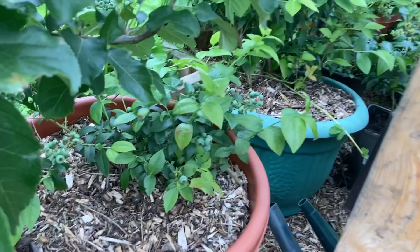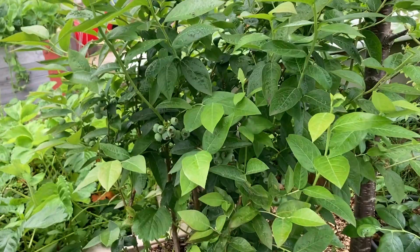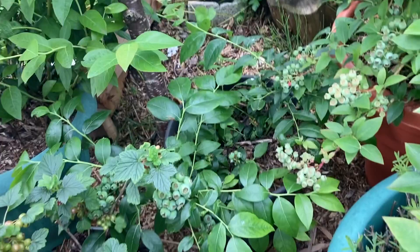There you go — lots of fruit in them. See the other one, lots of fruit. You can see better from this angle. Lots of fruits, and I think this is going to be my best year for blueberries.